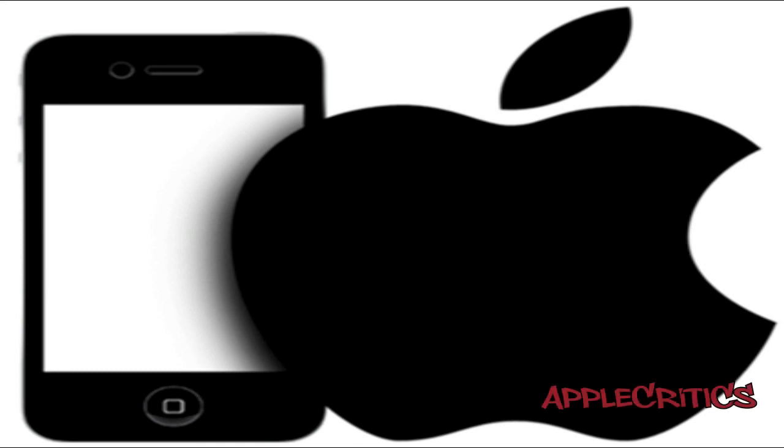Hey guys, what's up? This is going to be my video on the new iPod Touch 5th generation's screen size, which will be 4.1 inches.